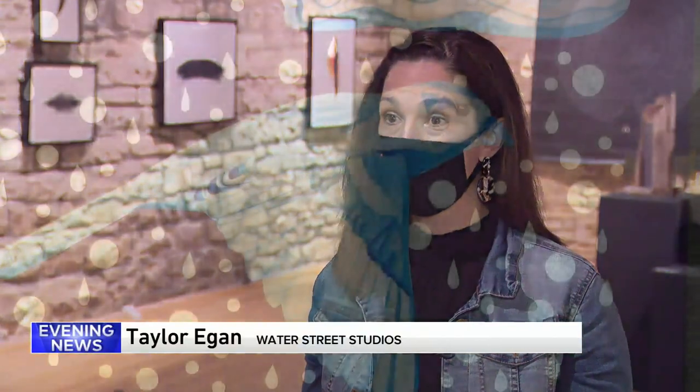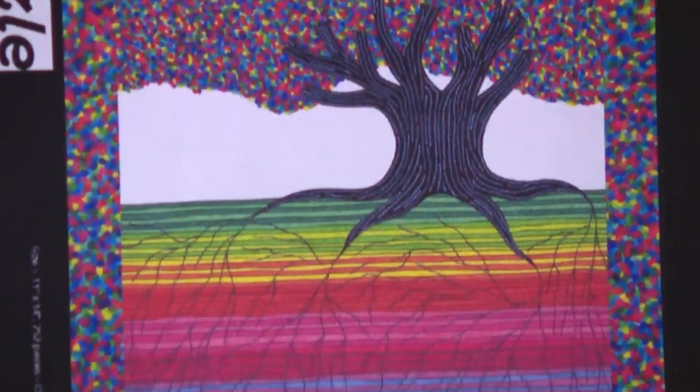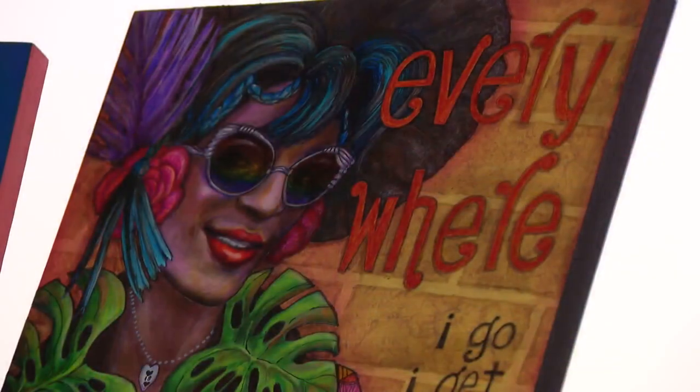Our main mission, especially post-COVID, is to make art and art education accessible to the Fox Valley area, and we're hoping to reach even beyond that.